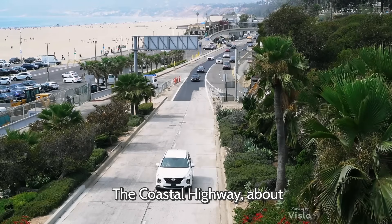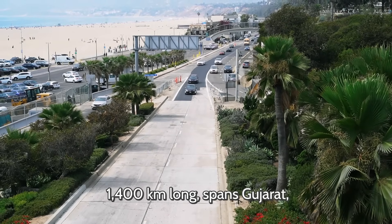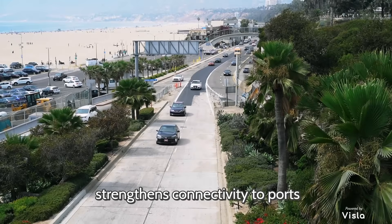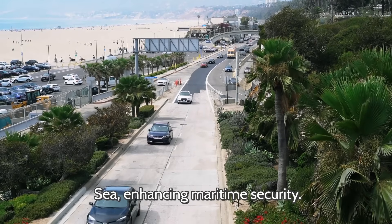The Coastal Highway, about 1,400 kilometers long, spans Gujarat, Maharashtra, Karnataka, Kerala, and Tamil Nadu. Strategically, it strengthens connectivity to ports and naval bases along the Arabian Sea, enhancing maritime security.